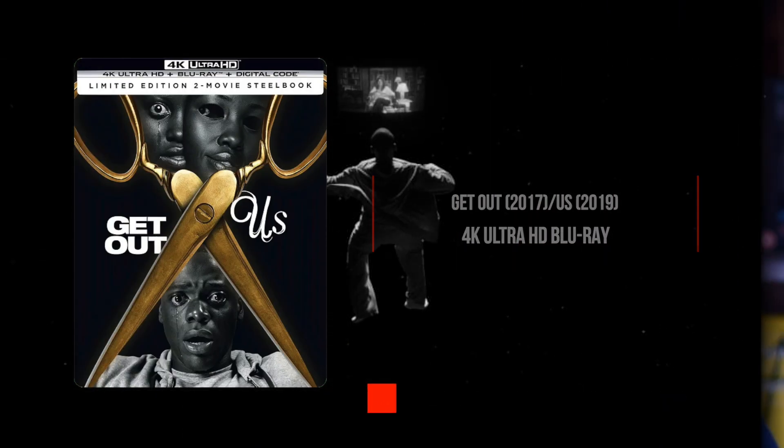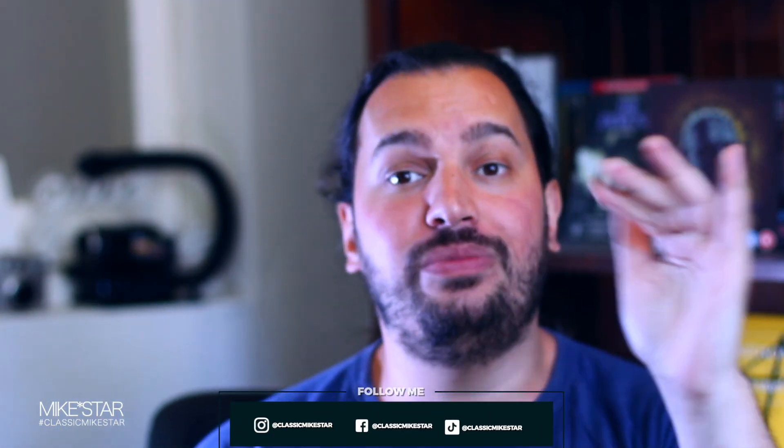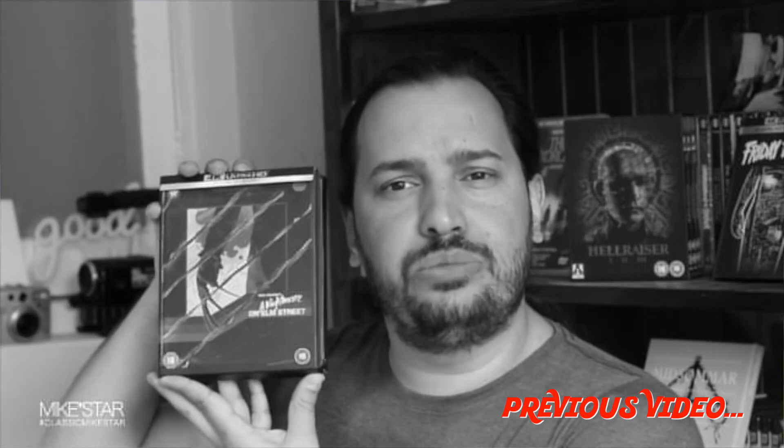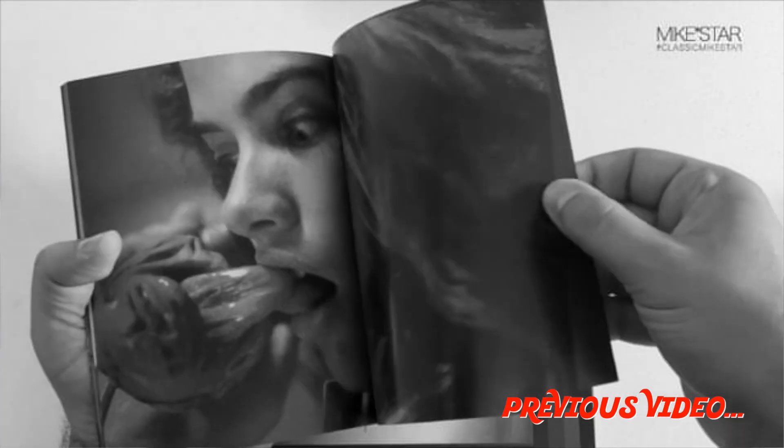That's it for my review of Get Out and Us, double feature 4K Ultra HD Limited Edition Steelbook. Thank you all for watching — I'm Mike Starfield. If you like this video, give it a thumbs up and comment below with any questions. I'll also put a link in the description to my last video, which was on A Nightmare on Elm Street Collector's Edition 4K — that film has one of the best transfers in existence.